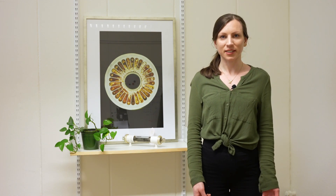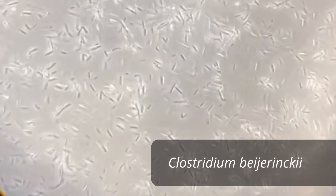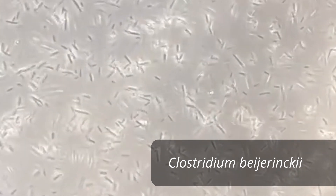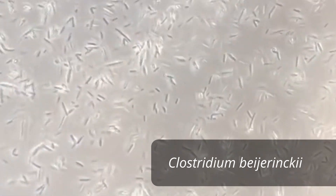My name is Astrid and I am also working with membranes in biorefineries. Did you know that bacteria can be used to produce fuels from biomass? Another project we are working on at the moment is obtaining biobutanol, produced by a bacteria called clostridium.